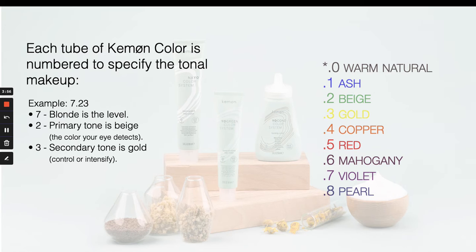On each tube of Cayman color — whether in this YoColor system or in our Kramer color system, which is a completely separate additional system — you'll see that we use a numbering system. Each tonal value translates between the two systems with one small exception: there is no warm natural series in the YoColor system. That's in Kramer, so you won't see it in this color family. In Kramer, you do have a 0.0 series, or a warm natural series — that's the only difference.